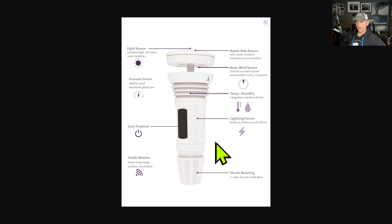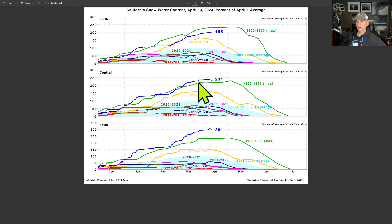Looking at California snow water content, you can see that for the central and southern Sierra we have record amounts of snow water equivalent. You can see about when the snow melt starts to occur — as we get into May you'll notice that decline. But look at that 1982-83 max there — that snow melt held on all the way through May. For the most part we should start to expect some melting as we go towards the end of April and into May. We are above that 1982-83 all-time record max across a lot of the southern Sierra, and even the central Sierra is in record territory.